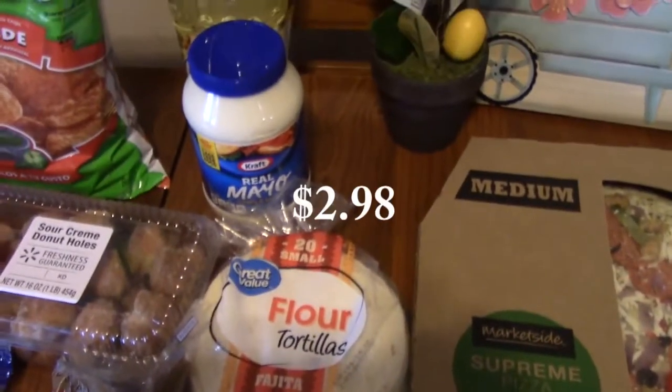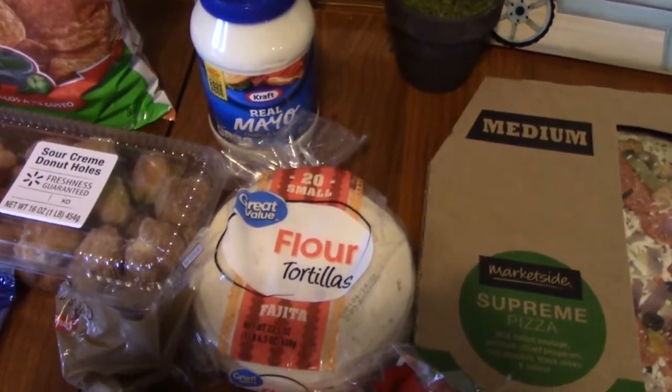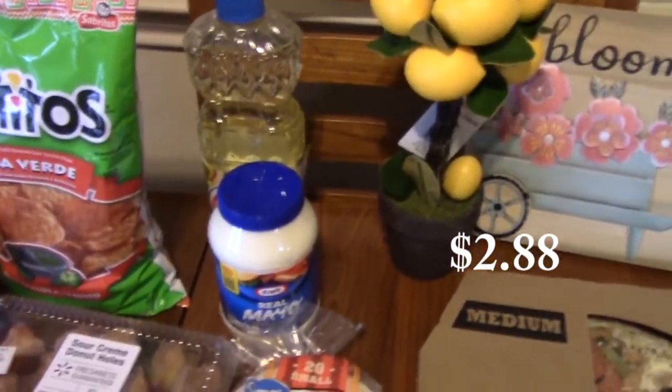I had to pick up a jar of real mayo and also some Crisco Pure Vegetable Oil.